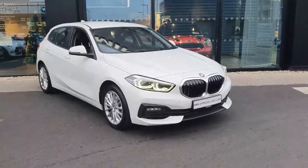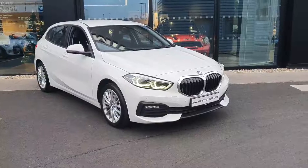Thanks very much. If you'd like to test drive this vehicle or have any questions, feel free to contact us at Joe Duffy BMW in Charlestown.